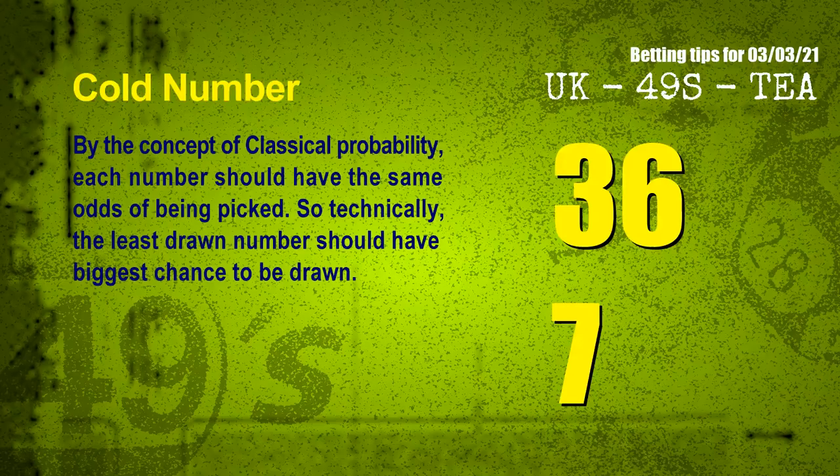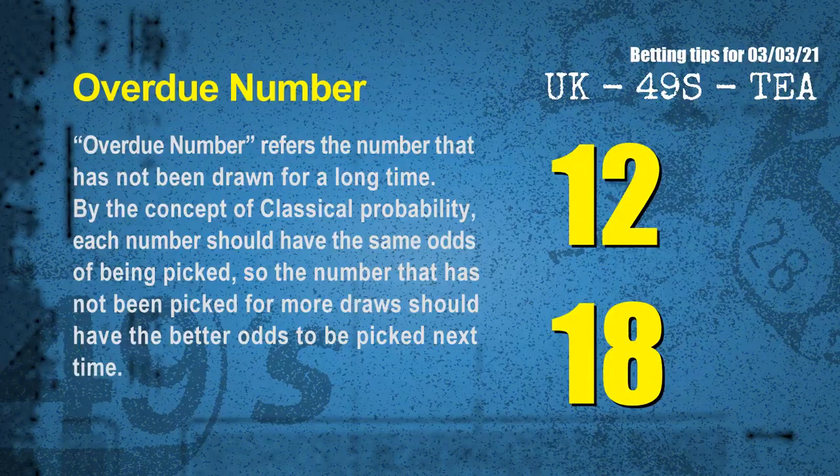In the end of this video, we have two more tips for you: cold numbers and overdue numbers. By the concept of classical probability, each number should have the same odds of being picked, so technically the least drawn number should have the biggest chance to be drawn. We count thousands of results and find out the coldest two numbers for next draw will be 36 and 07. The final information is overdue numbers — a number that has not been drawn for a long time. By the same logic, the number not picked for more draws should have better odds to be picked next time. The most overdue two numbers are 12 and 18.